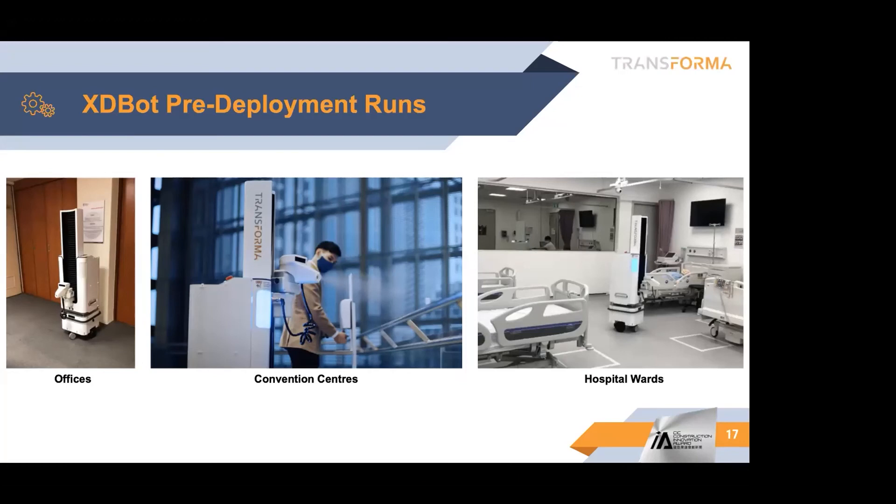This robot can be used in different environments because offices, convention centers, and hospitals all have different kinds of application scenarios.